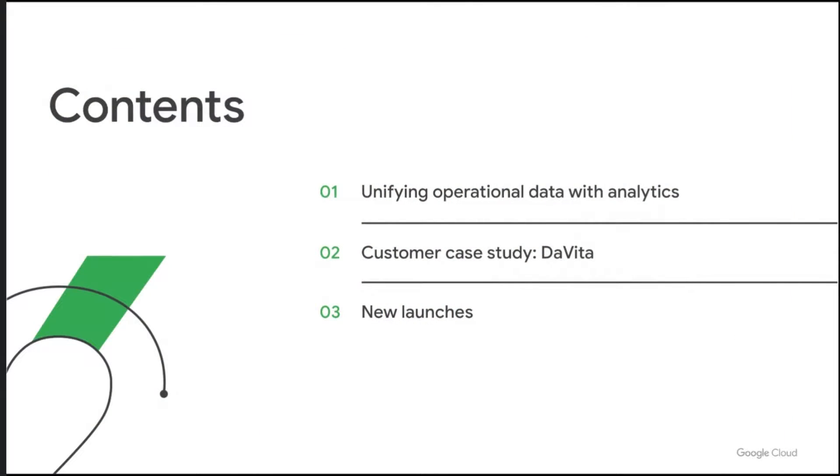Today, we'll first cover why we need to unify operational data with analytical data, and we'll invite DaVita to walk us through how they put that into action. And finally, we will cover some exciting launches in this area.